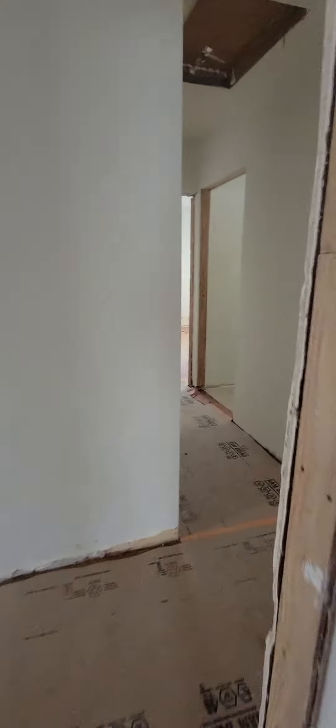The floors, which are now covered, came out spectacular. They look brand new — original hardwood.